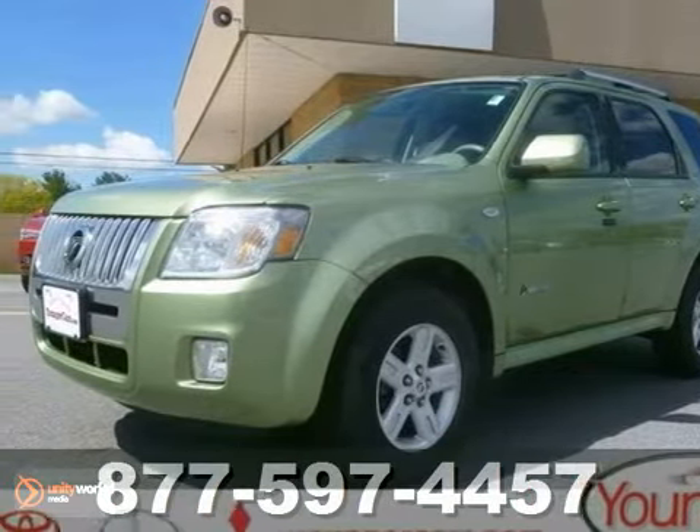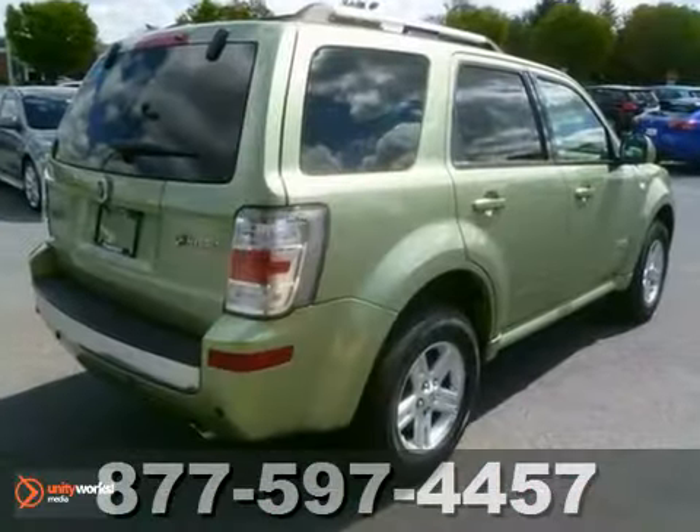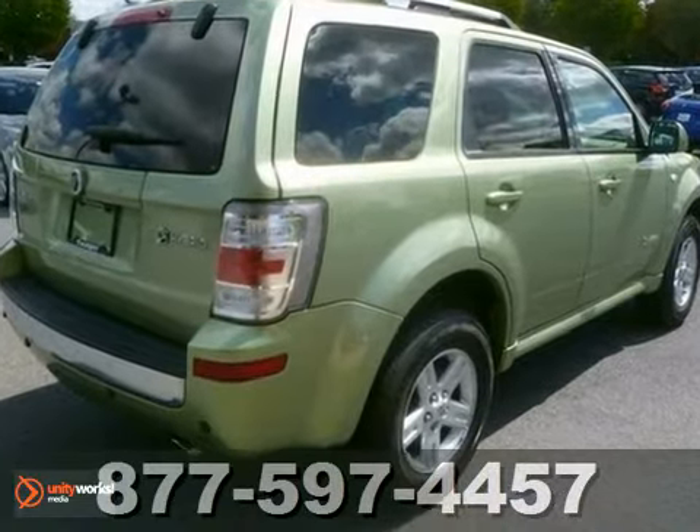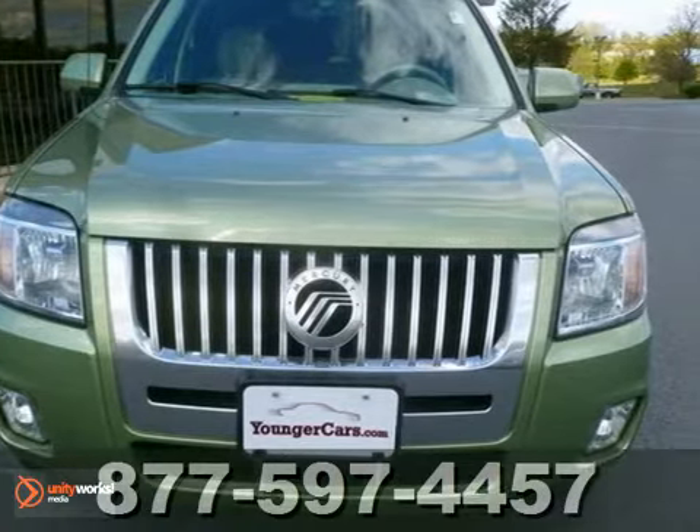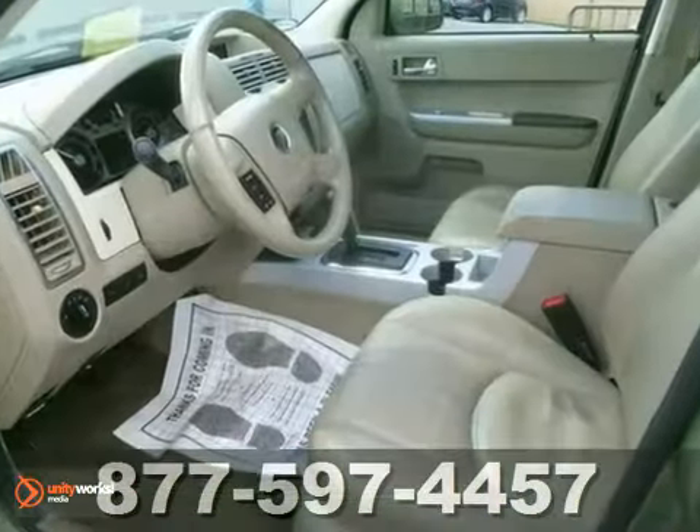Here's a 2008 Mercury Mariner. Standard amenities include a tire pressure monitor, cruise control, and an awesome CD MP3 audio system, along with a center console with plenty of storage.